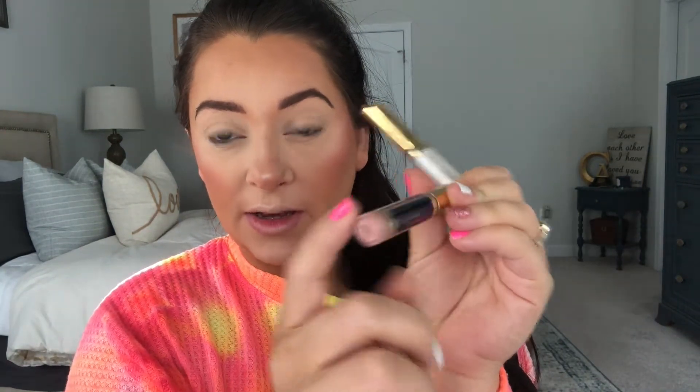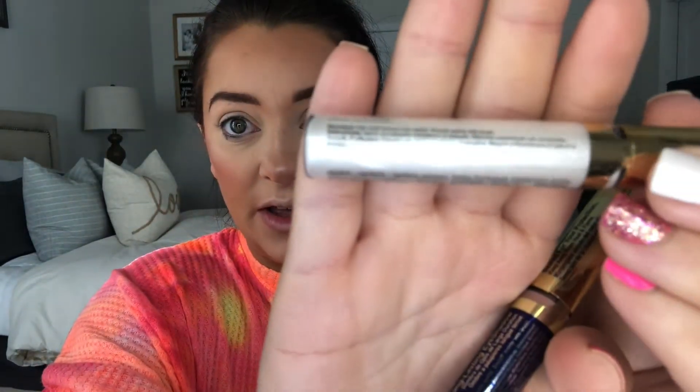Here are our two eyeshadows. I got the shade mulberry, which is this super pretty almost nudish pink, and then I also got the color moonbeam shimmer, which looked gorgeous — just a shimmery, pretty, iridescent color. Let's do a look with these.